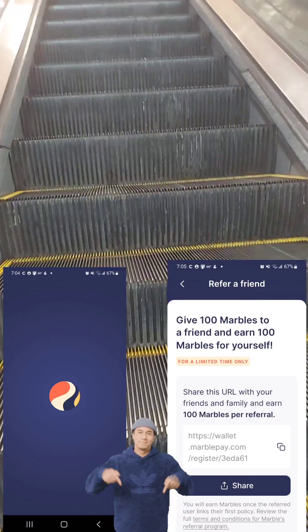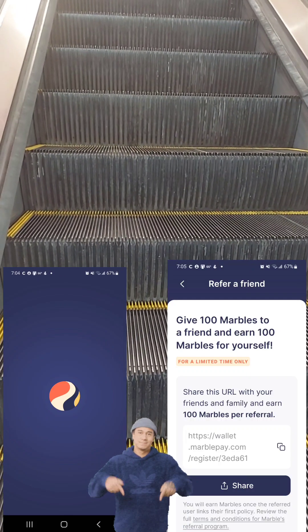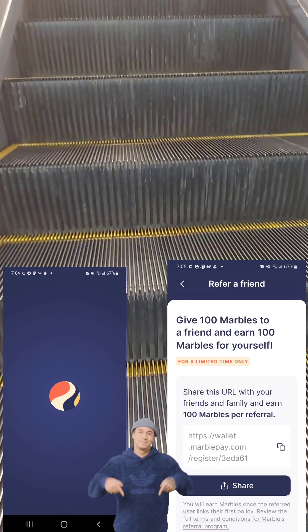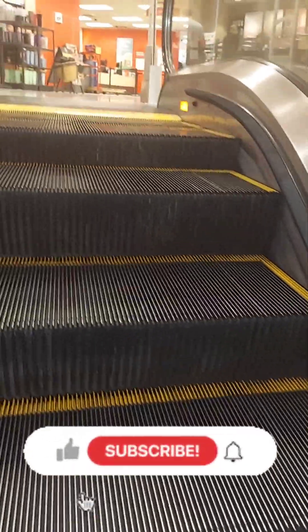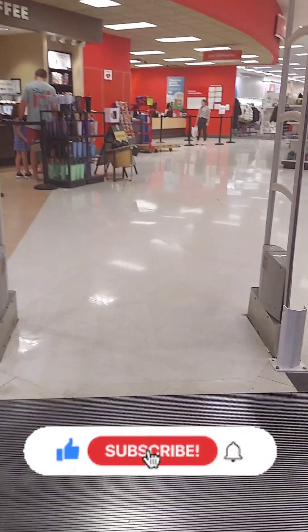I'm sorry guys, my referral link is down in the description box below this video. This video is basically just showing you what I'm going to be getting with my $7 gift card that I earned from the Marble app.